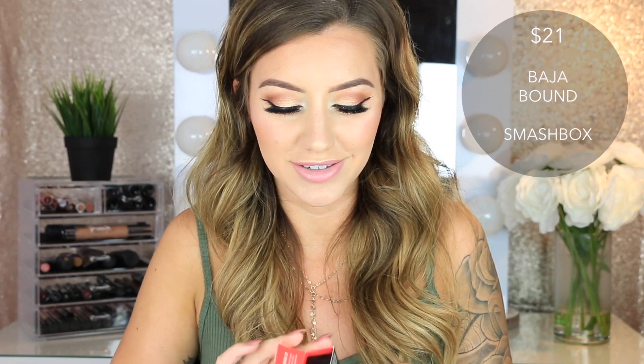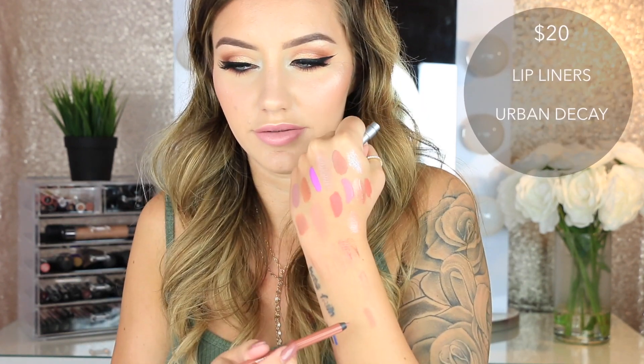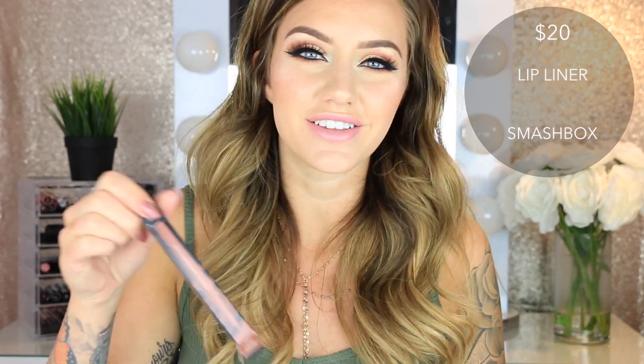Then I got the Smashbox Always On Lipstick in the shade Baja Bound — a super bright coral pink. Then I have three lip liners from Urban Decay: Insanity, Naked 2, and Uptight — a little darker with more of a pink undertone. And the last thing is a Smashbox Always Sharp Lip Liner in the shade Nude Medium — just another nude liner.